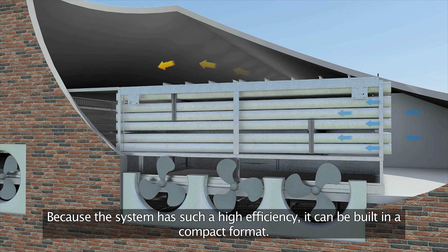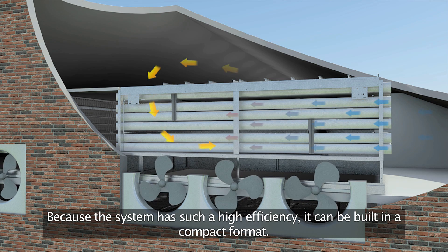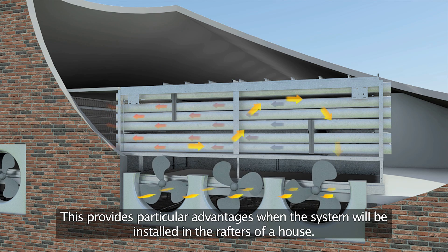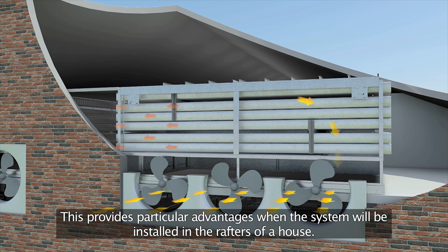Because the system has such a high efficiency, it can be built in a compact format. This provides particular advantages when the system will be installed in the rafters of a house.